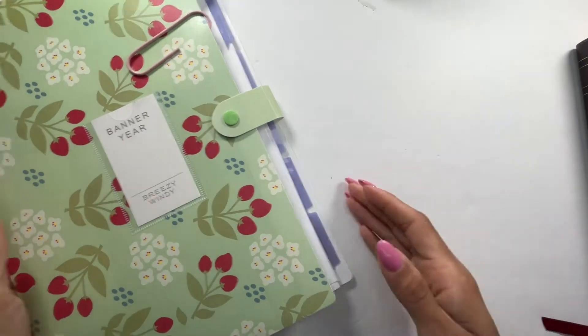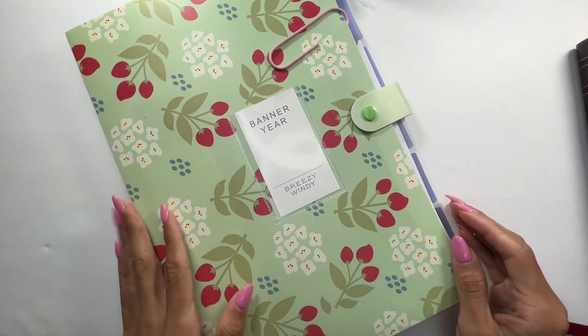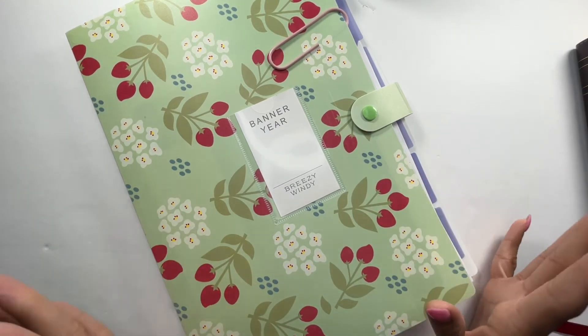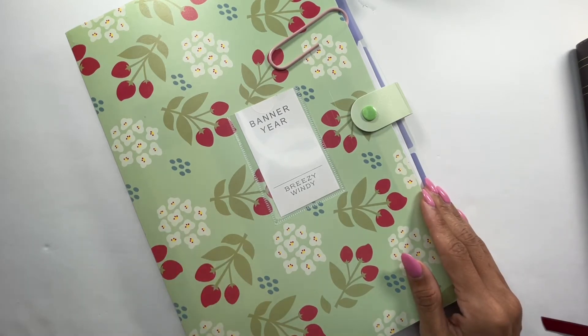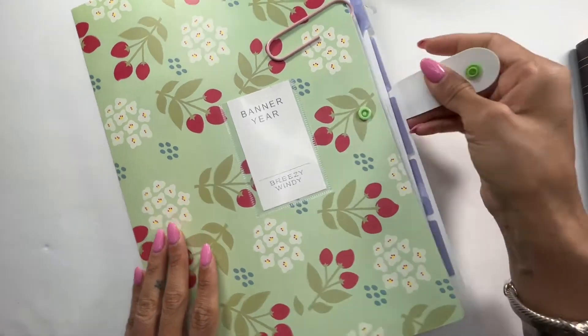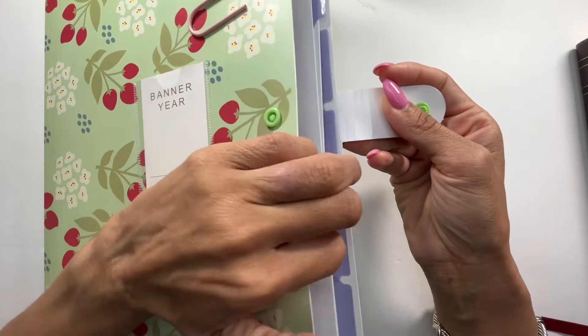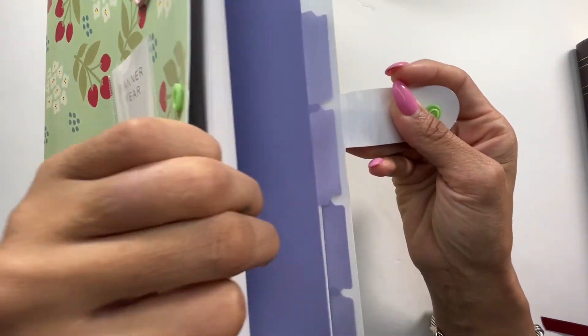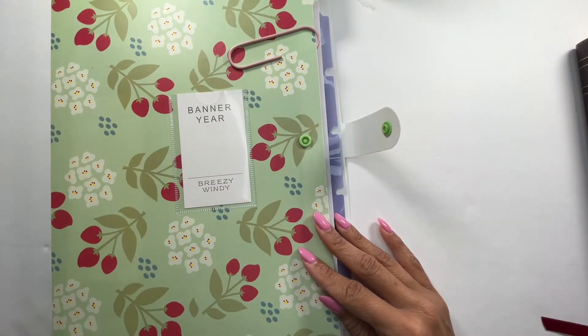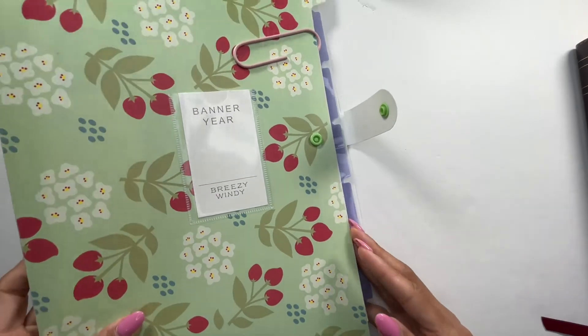The next thing I'm going to be switching out is this accordion file. This was a gift so I can't tell you where it's from, but it has worked out so well for sticking various papers that I need. I'm a Sunday school teacher so I'm always making copies or having my lesson, and I've been using these to store various different things. I've purchased another one to go with the whole aesthetic, so this is another thing I will be changing out.